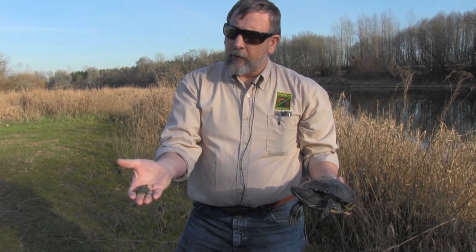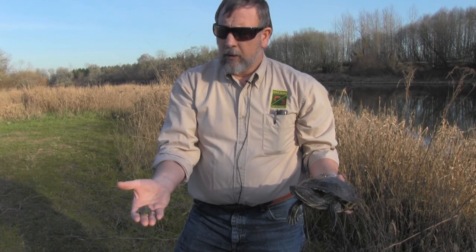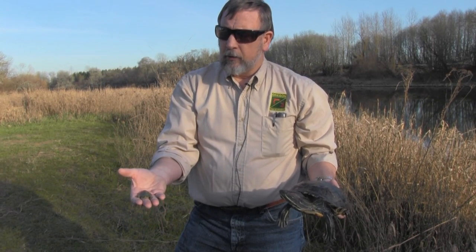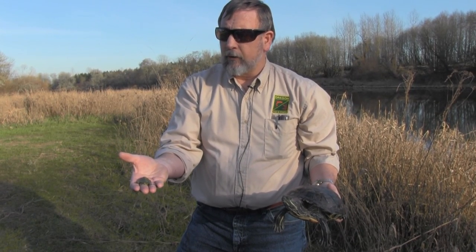With these little ones, they can actually carry a disease called Salmonella. This year we've had three cases of Salmonella in little children. One child was hospitalized because they're cute and a small child sticks one in their mouth thinking it's a toy. Salmonella can be fatal if it's not treated.